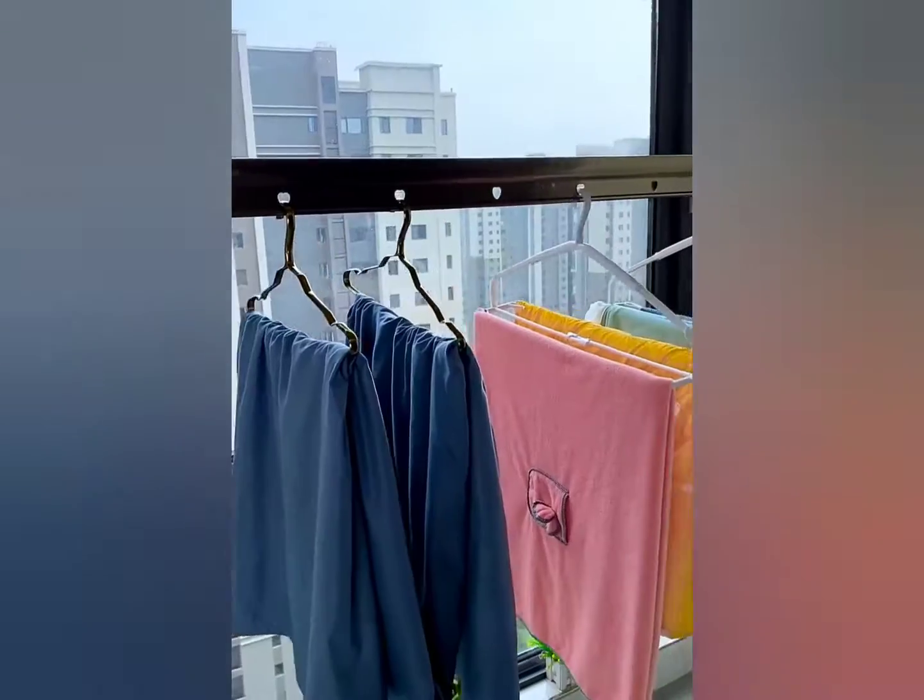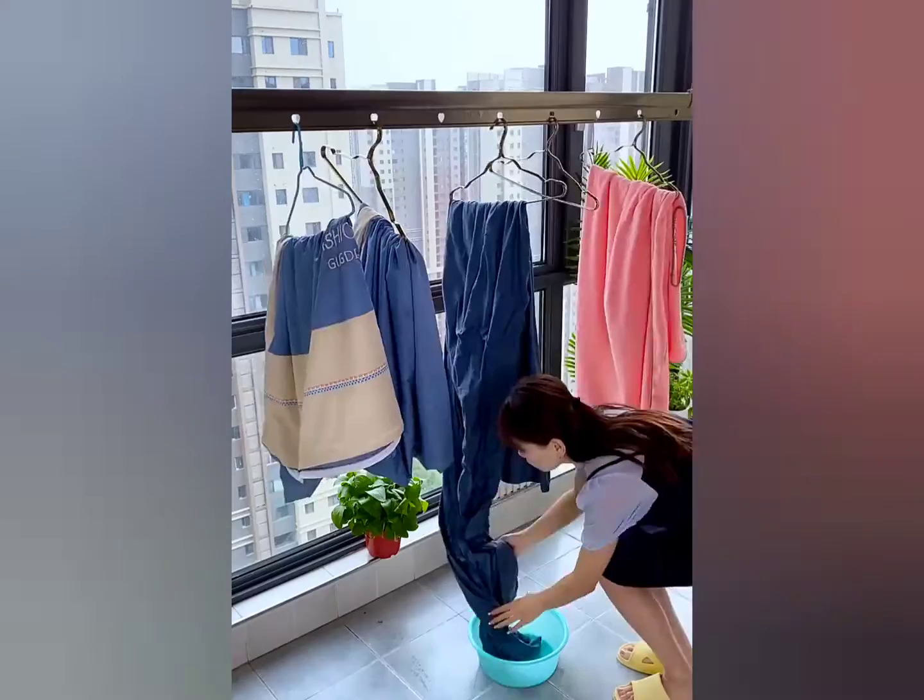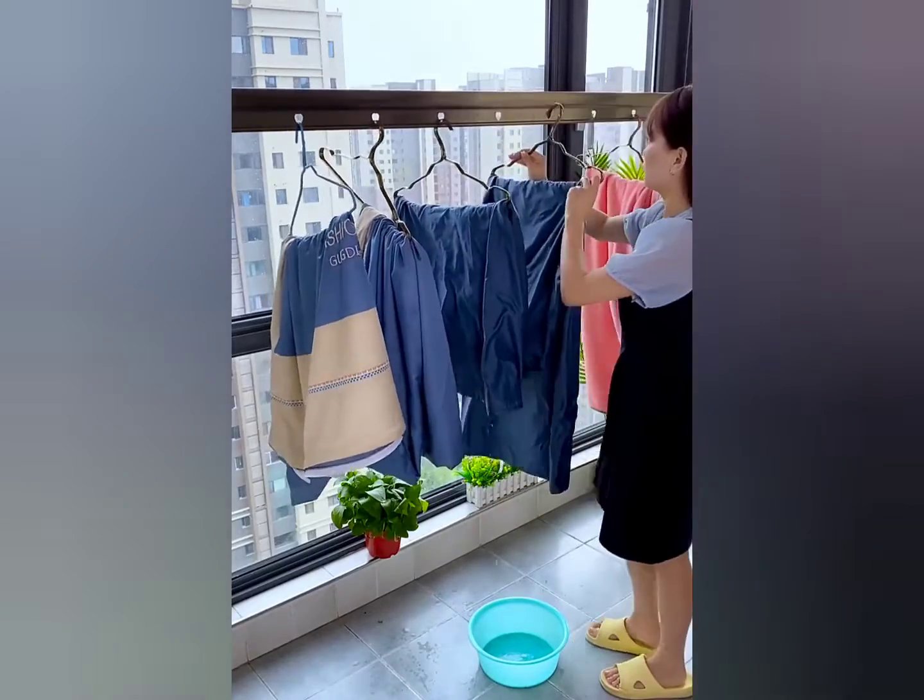There are hangers, but I have never seen this retractable hanger before. Put it up and use it to dry the sheets.